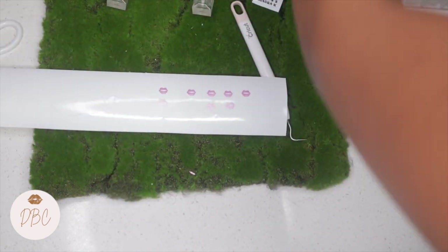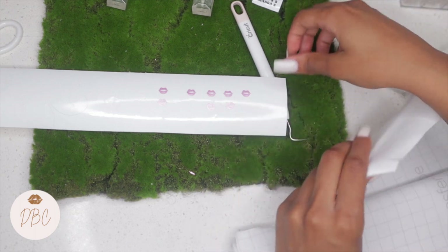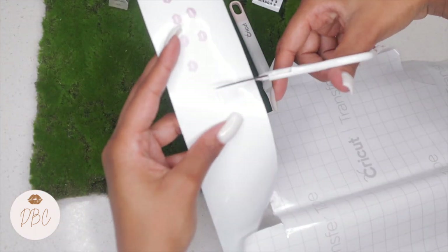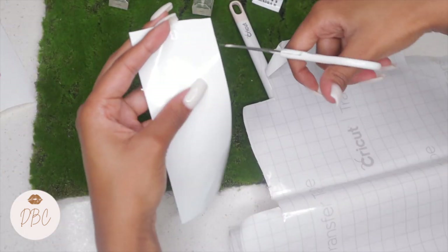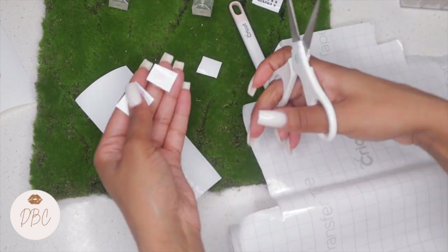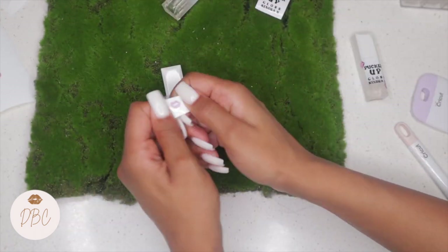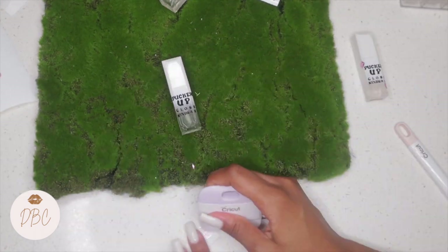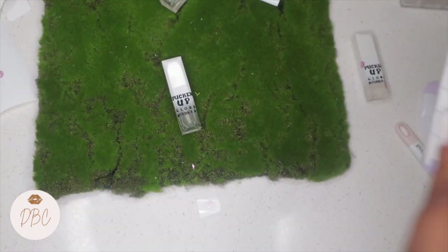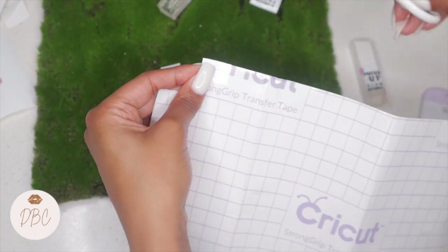Same exact method. I messed up right here — I used a strong grip for the glitter vinyl, which was harder to transfer. Make sure you use the glossy vinyl and use the regular transfer tape. I don't know why I worked backwards, but it's whatever.